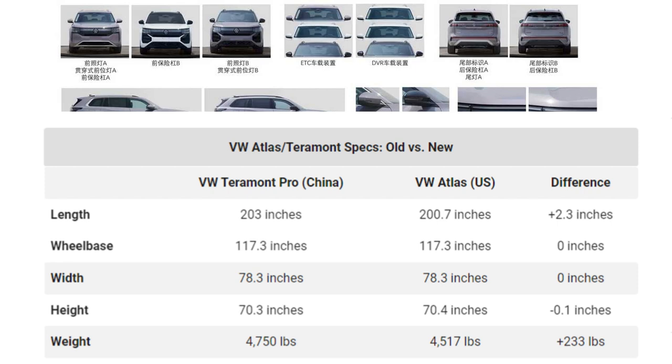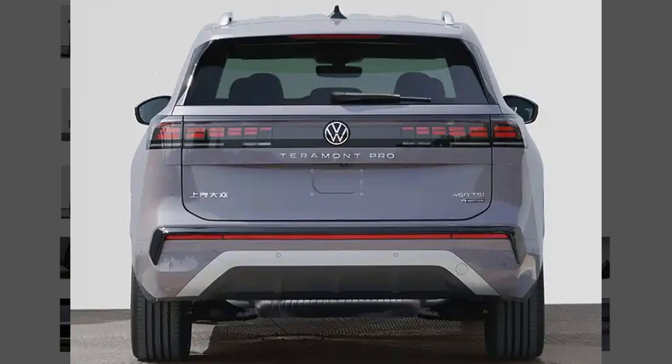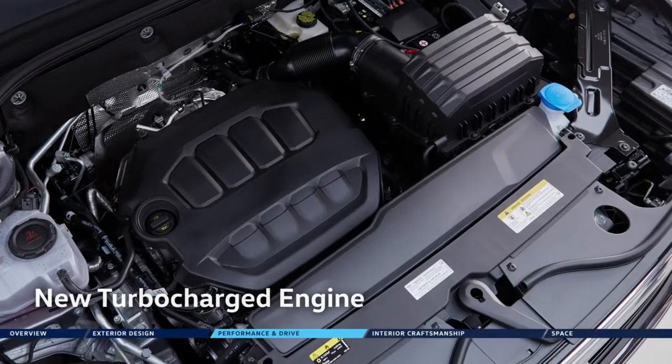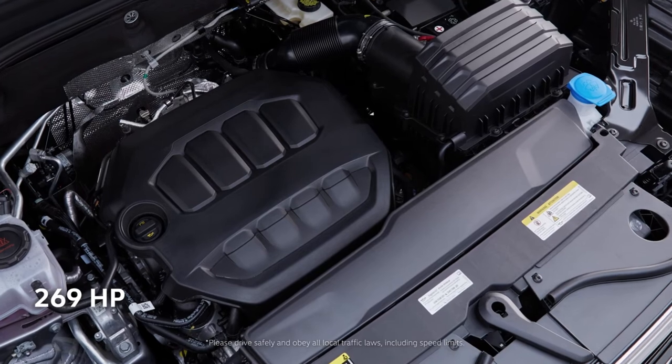The specs provided by the Chinese MIIT are for an all-wheel drive model — this is a VW 4Motion version. Even so, it is a couple hundred pounds heavier compared to the US-spec Atlas. We can also already tell that the new Atlas will be getting a large center screen tablet that looks somewhat out of place in the interior.